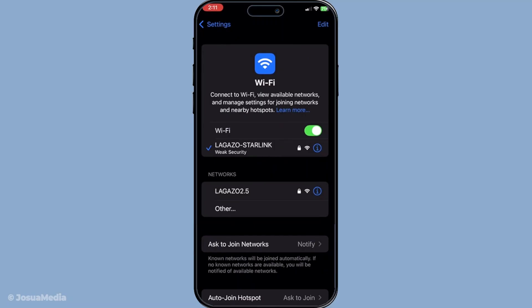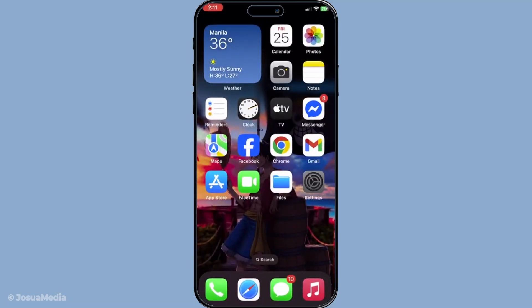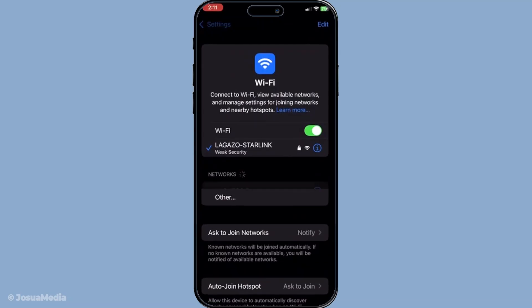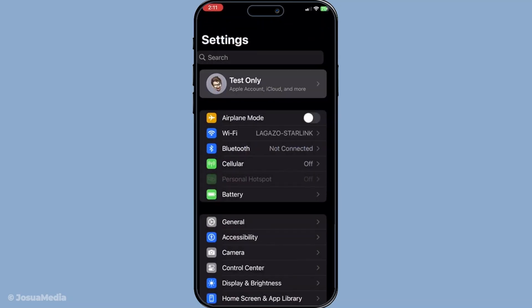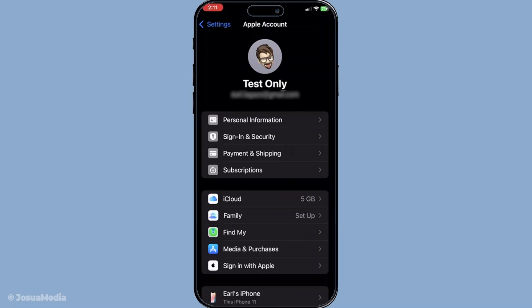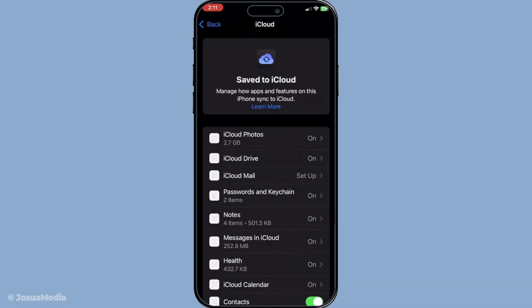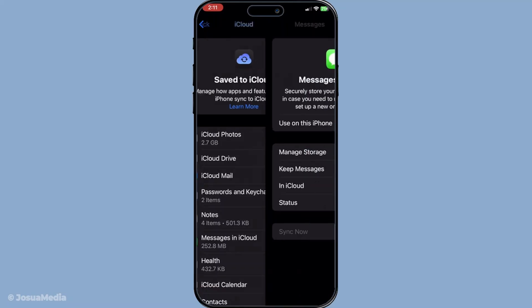The third step involves checking your iCloud settings. Open your Settings app and tap on your name at the very top to access your Apple ID. From there, move to iCloud and select Show All to view all your apps using iCloud. Ensure that the toggle next to Messages is turned on. If it's off, simply switch it on and this should get your messages syncing back to iCloud.